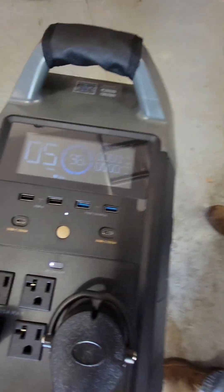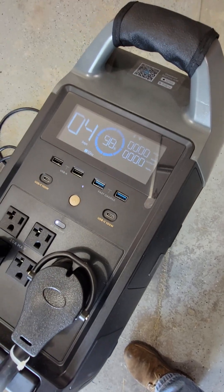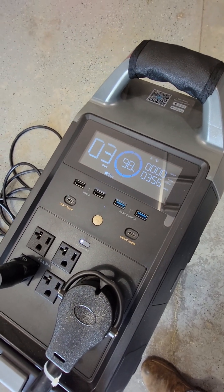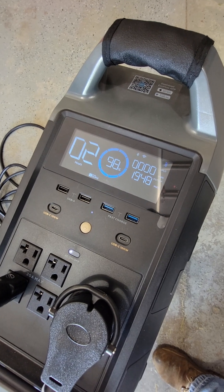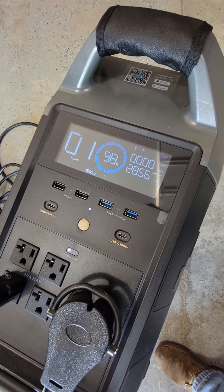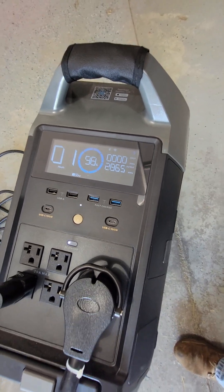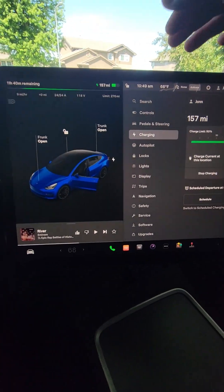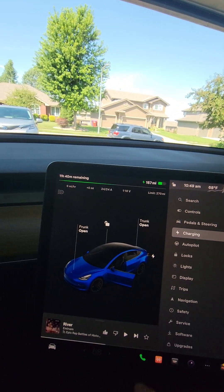Let's see what happens — it's thinking about it. Got green on the car. There it goes, so we're about 2,000 watts.